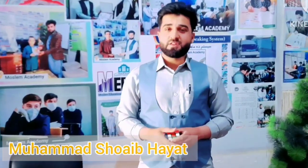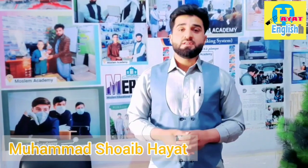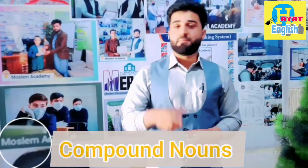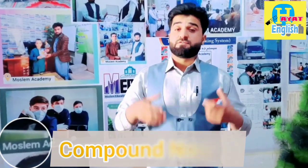Hello there friends, welcome to this session. In this session, we are going to study a new grammatical issue, a very important issue. What's that? Compound or combined nouns. It's a very interesting lesson.